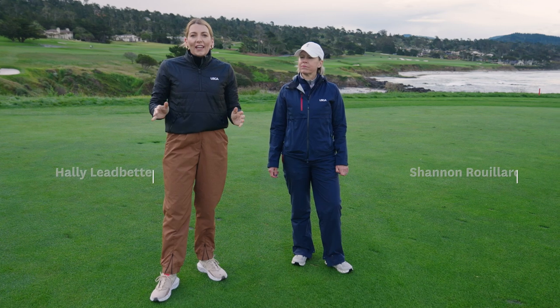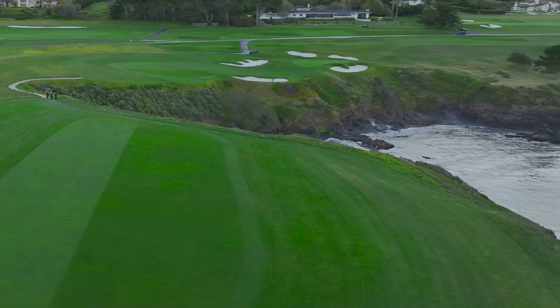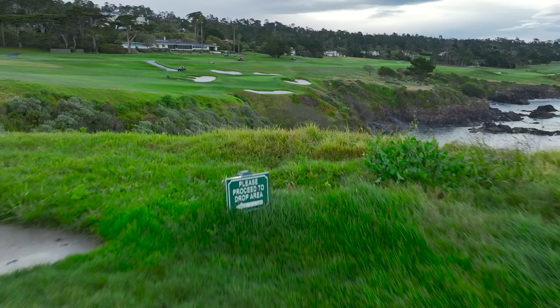We're on the eighth hole, the start of a demanding stretch of par fours. Shannon, talk to me about the strategy the players will be utilizing. Once the players appropriately position their tee shot in this area, they're going to be presented with one of the most iconic shots in golf.